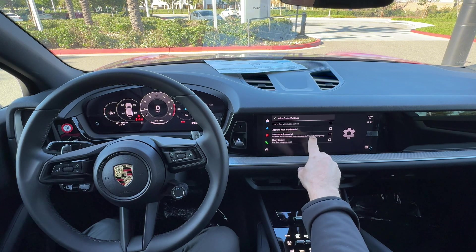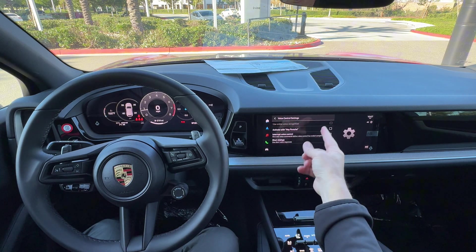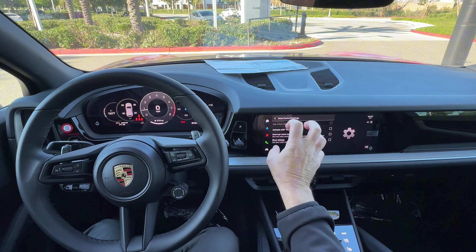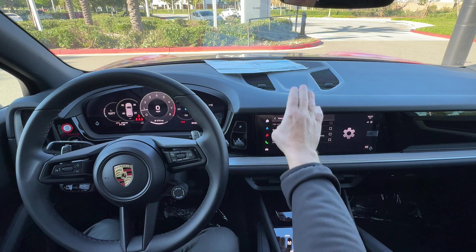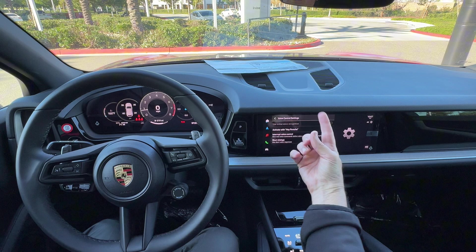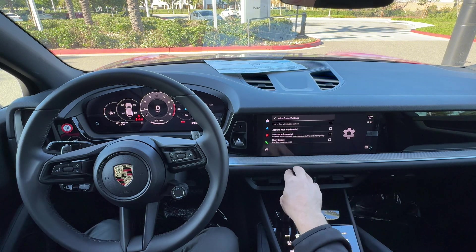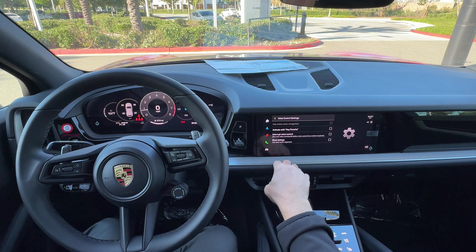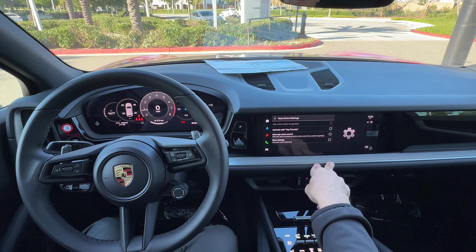'Interrupt voice control' means that when the system is telling you something or asking a question in its Siri-like mode, you can interrupt it and say something like 'No, I meant this' or 'Take me closer.' I always recommend checking that setting.